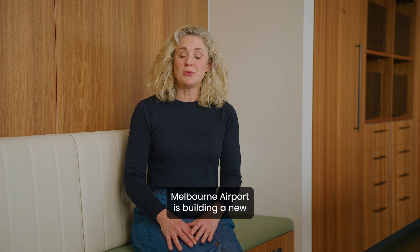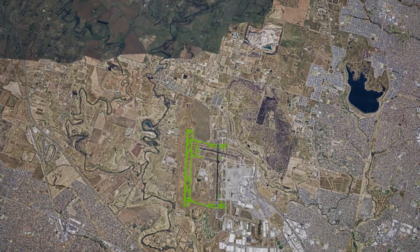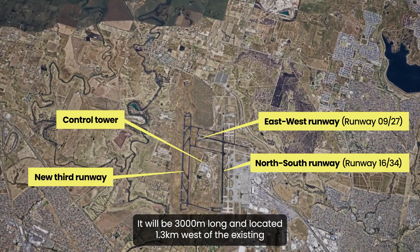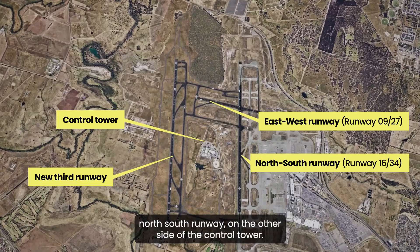Melbourne Airport is building a new north-to-south runway, parallel to our existing main runway. It will be 3,000 metres long and located 1.3 kilometres west of the existing north-south runway, on the other side of the control tower.